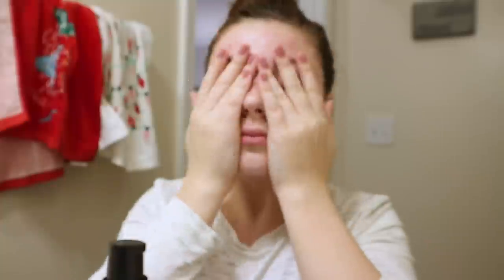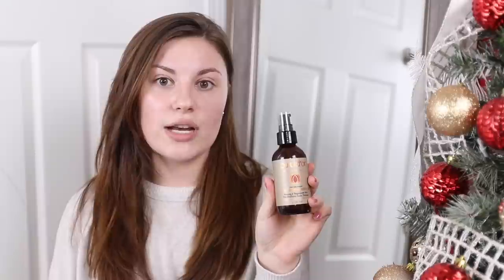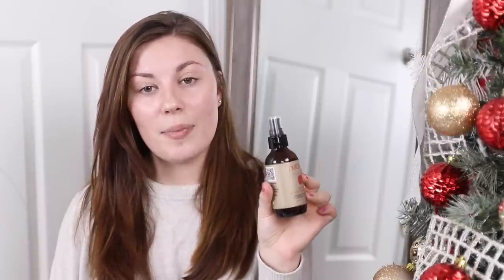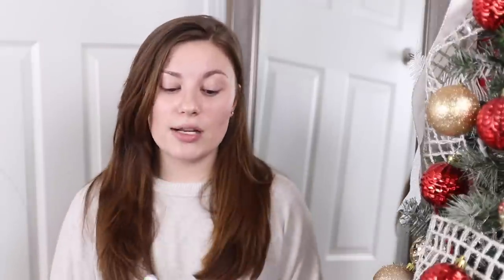Those are the three products I use at night — super simple. I would use just the rosehip oil for moisturizer in the morning too, except that I put on makeup and don't want it too oily underneath. This isn't a greasy oil though — it's more of a dry oil and it hasn't broken me out. It also hasn't broken out Taylor or Hannah, another YouTuber who has had acne and is currently on Accutane. It's really not going to break you out.